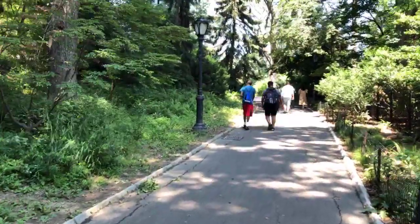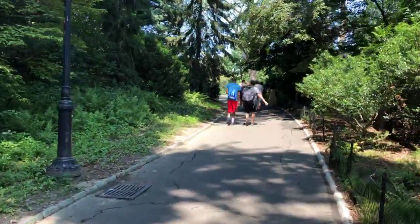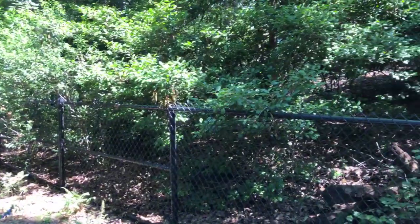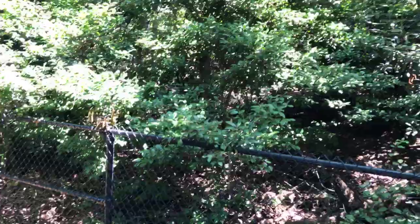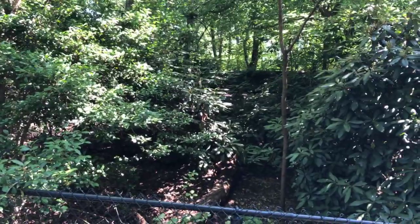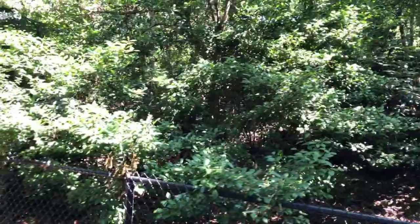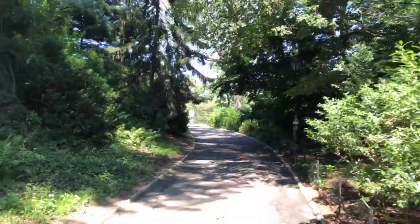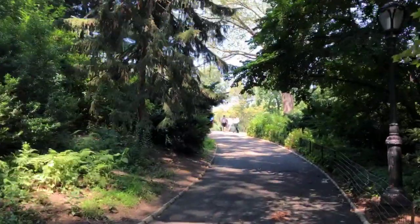We'll see a couple of plaques along the way that shed light on this space's history. We have to go in through the main entrance where there's a fence surrounding it. This area was closed off for over 70 years — it was closed in 1934 and really reopened again in 2013. Let's move further down and take a look inside.